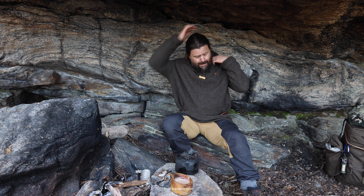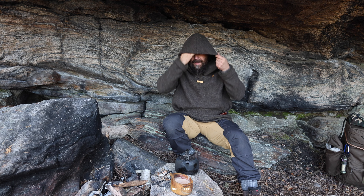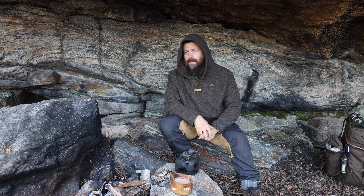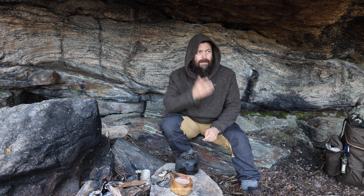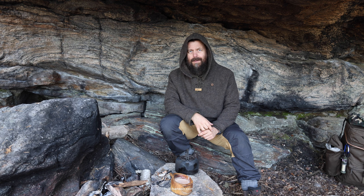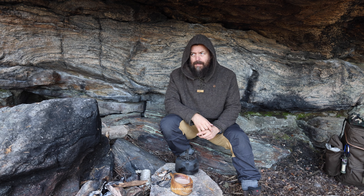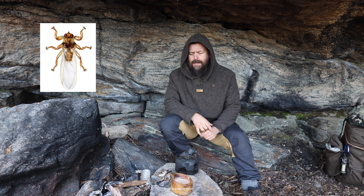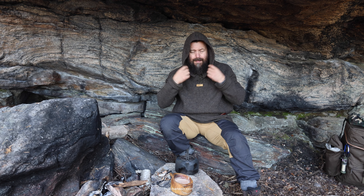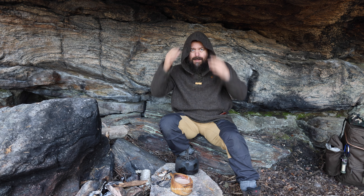It also has a hood which is very practical for warmth. Right now there are flies here in the woods in Norway and I hate them. They love to get in my hair, but not so much when I wear this hood.